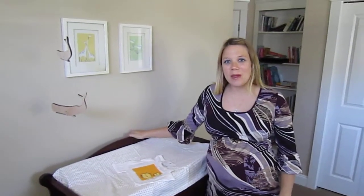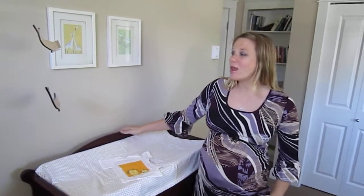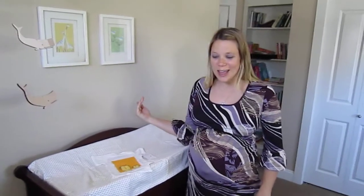Hi everybody, I'm LaDana with MyBabyStuff.ca. This week I'm reviewing the new baby collection from the Modern Baby Company. What I love the most about the items from the Modern Baby Company is that everything ties in together and it makes it very easy to decorate your nursery.